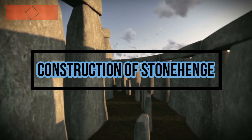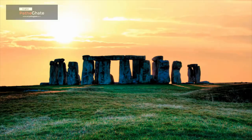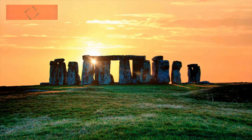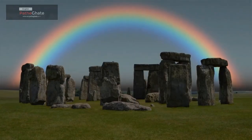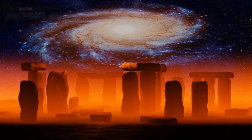Construction of Stonehenge. The construction of Stonehenge was a massive undertaking. The stones were transported to the site using a variety of methods, including rollers, levers, and water. The stones were also carefully aligned to the sun and moon. This suggests that Stonehenge was used for astronomical purposes.